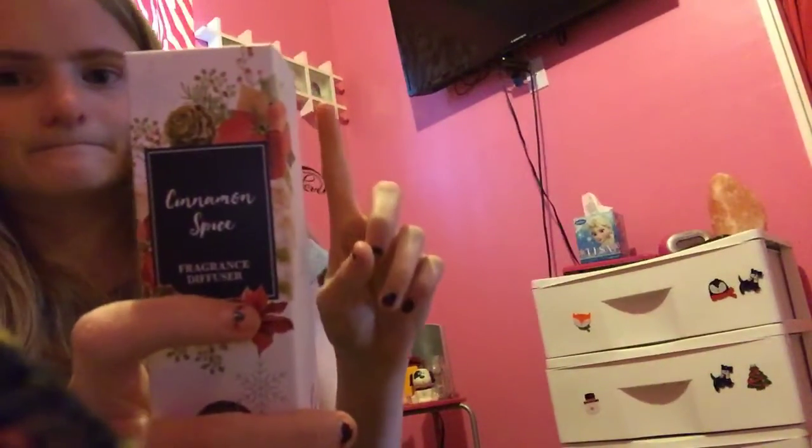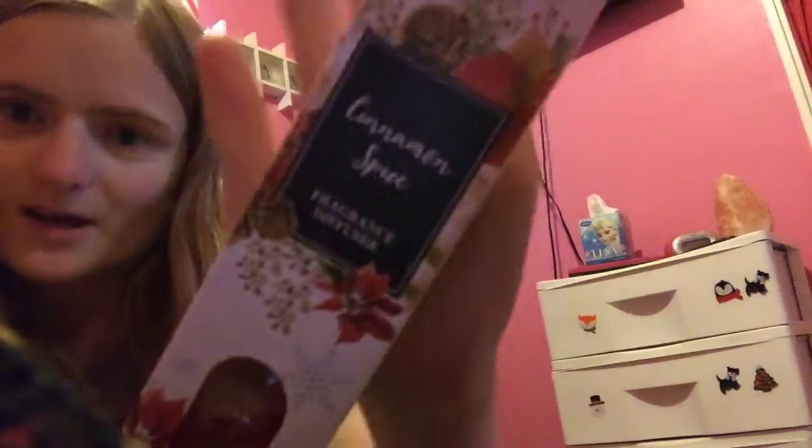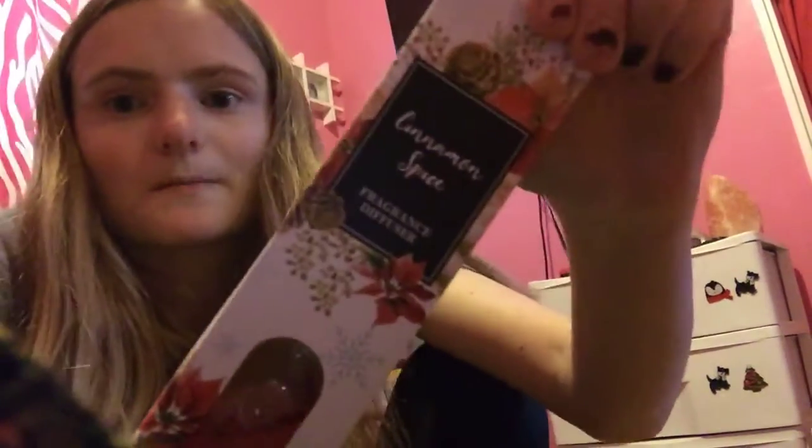And then finally the cinnamon spice. They had a few different scents, but I picked up the cinnamon spice. And this is a fragrance — it's a little bottle. It comes with the little wood that you put in there, and it makes your room smell good.